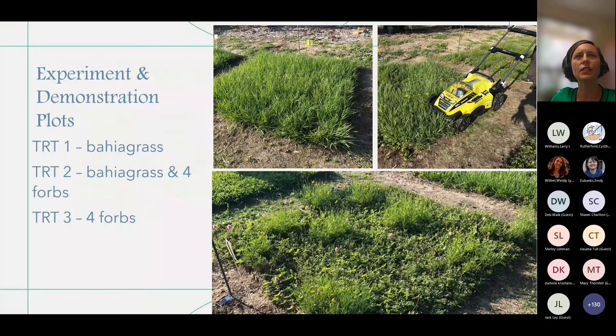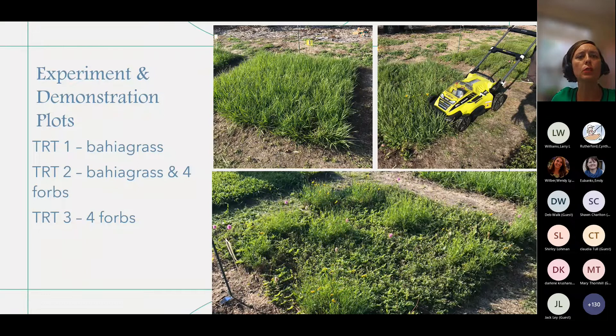This is what our experiment design looks like. We have three different treatments. In treatment one, we have bahiagrass alone. In treatment two, we have bahiagrass mixed with wildflowers. And in treatment three, we have wildflowers only. You may see the word 'forbs' on some of these slides — you can almost think of it as another term for wildflower. It was a new term to me. We didn't use it in horticulture, but now that I'm doing ecology-type studies, that's the term that's typically used.